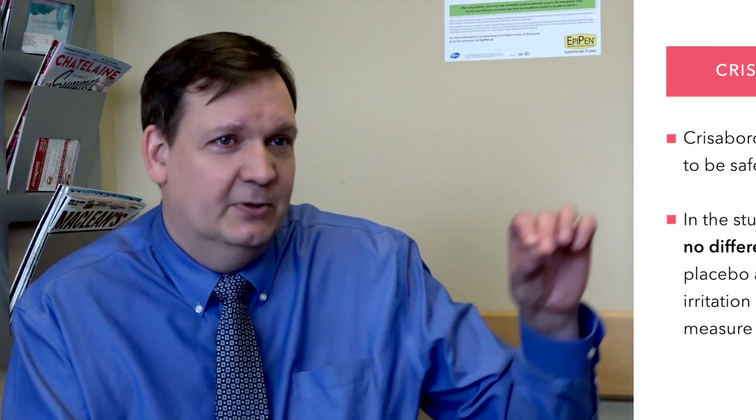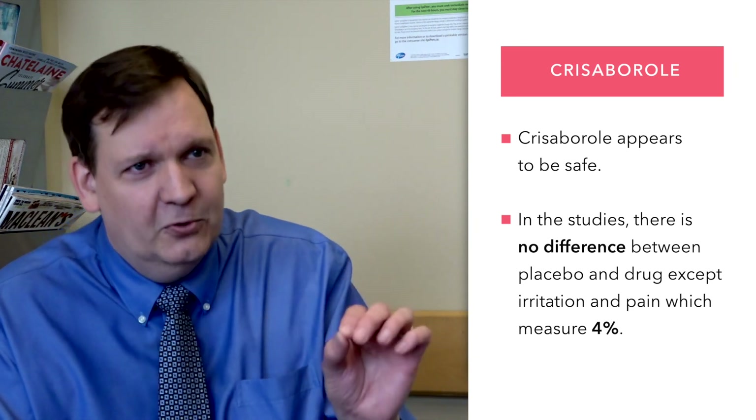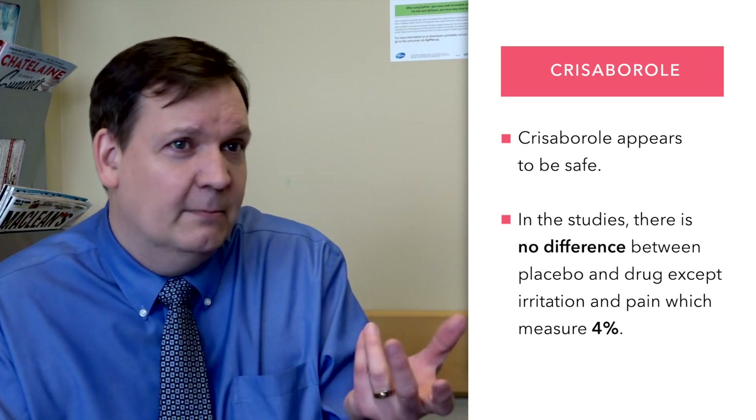Chrysoborl appears to be very safe. In the studies, there's no difference between placebo and drug except for local side effects such as irritation or pain, and those only measure about 4%.